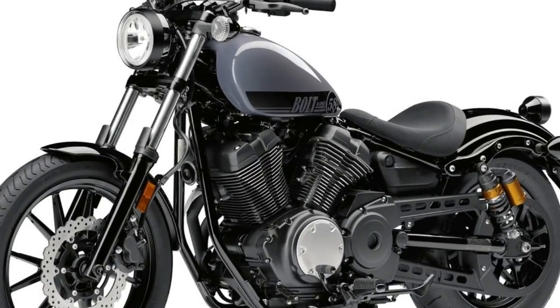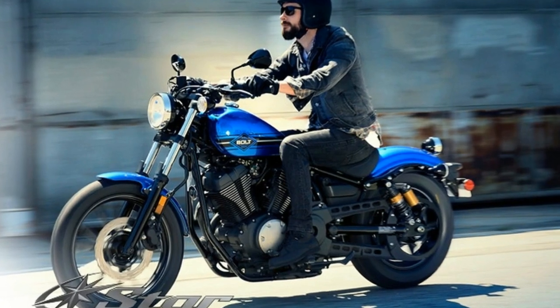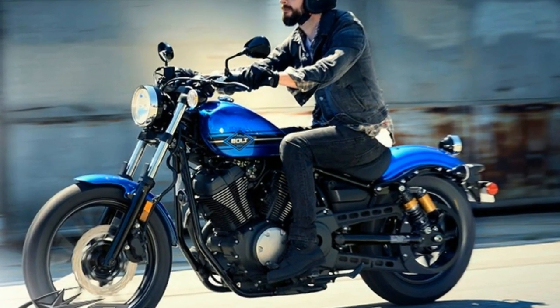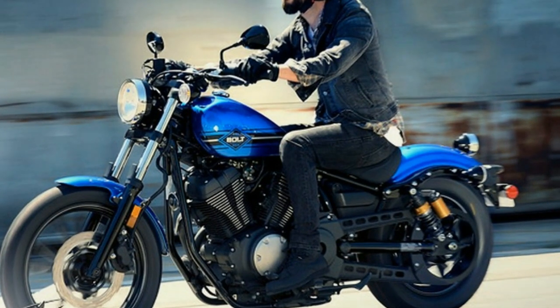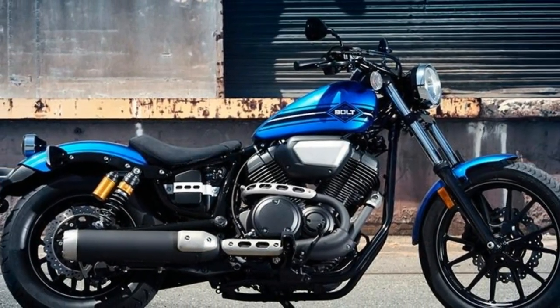The differences between the standard Bolt and the R-Spec model include different colors and graphics, preload-adjustable premium remote reservoir gas shocks, a cool textured seat, and blacked-out mirrors and mag wheels.